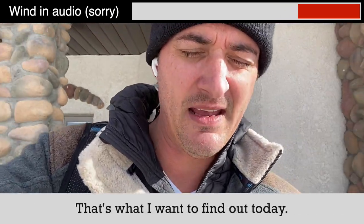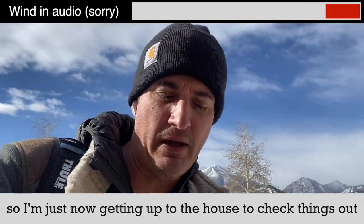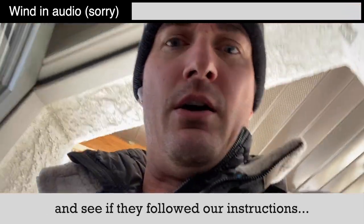That's what I want to find out today. Guests just left an hour ago, so I'm just now getting up to the house to check things out. We're going to do a walk-through together here and see if they followed our instructions.